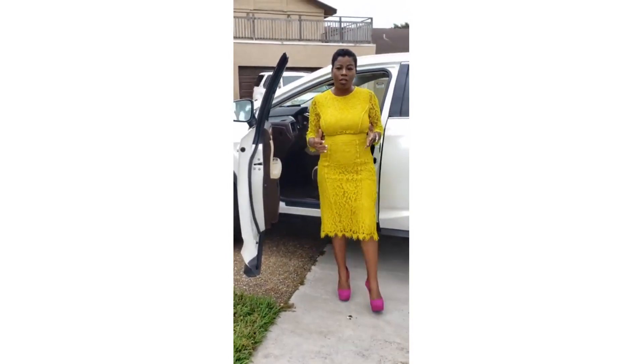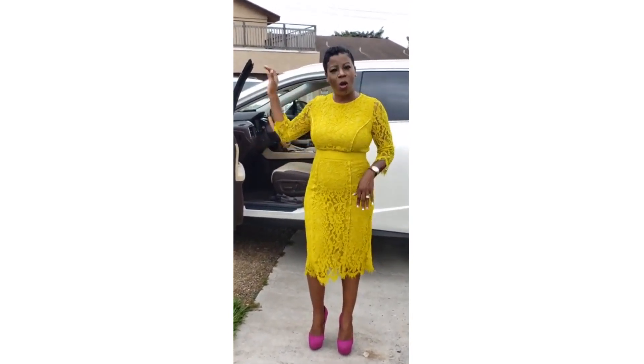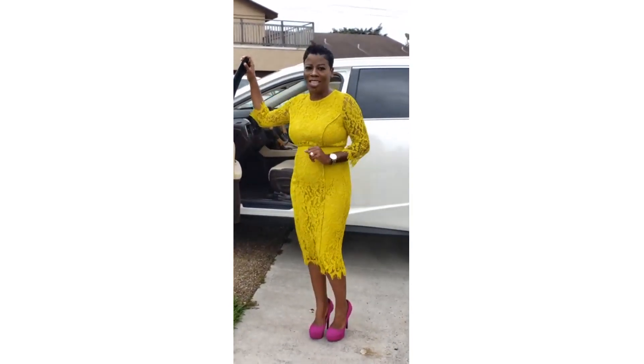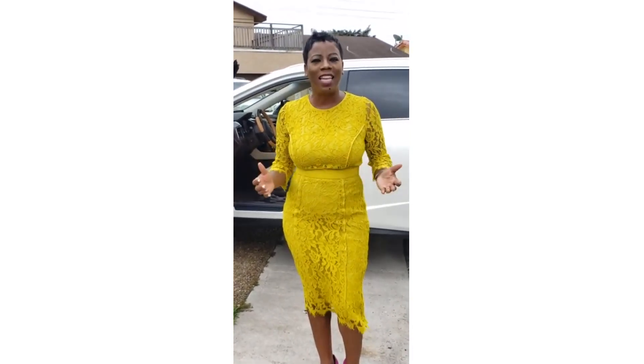Now, if your vehicle is much higher than mine — mine is kind of high, it's a mid-size SUV — but if your vehicle is much higher, you step up normally, hold on, turn around, and proceed by swinging both legs in. I hope this video helped you. Remember, not every female is a lady. A lady demonstrates ladylike behavior. See you later.